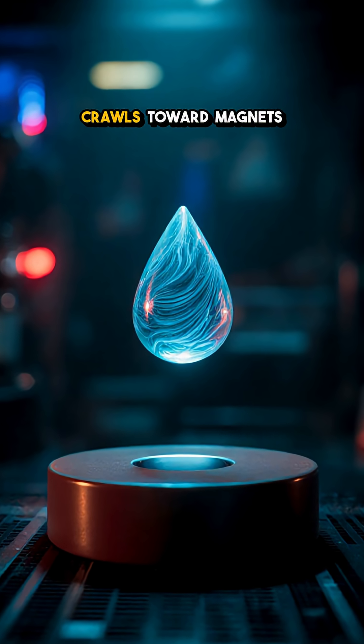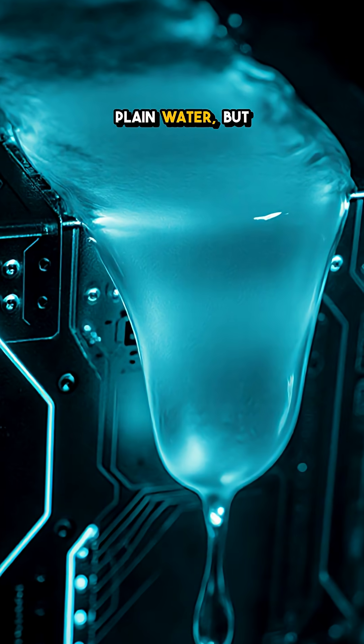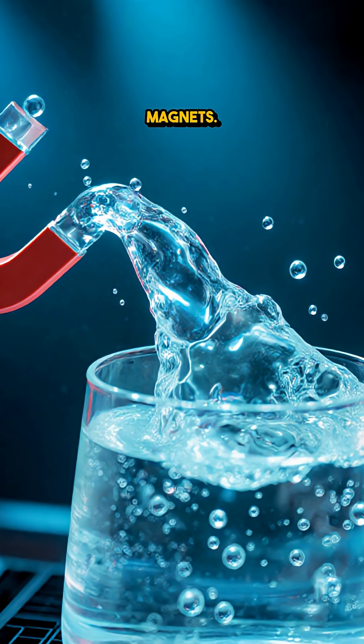Get this? There's a liquid that crawls toward magnets and floats in midair. It looks like plain water, but here's the twist — this stuff is a pale, ghost blue, and it literally clings to magnets.